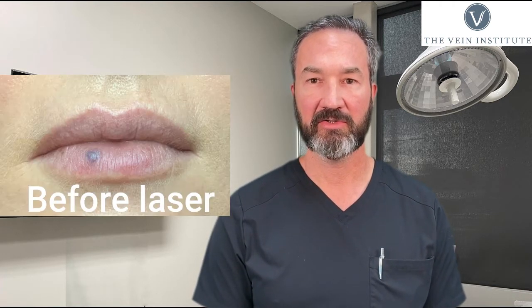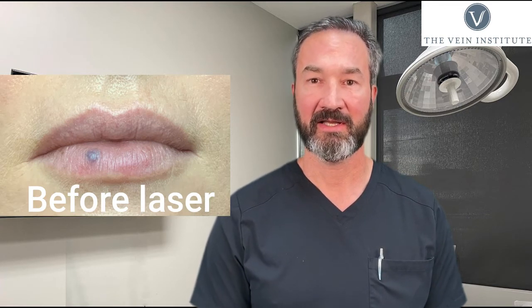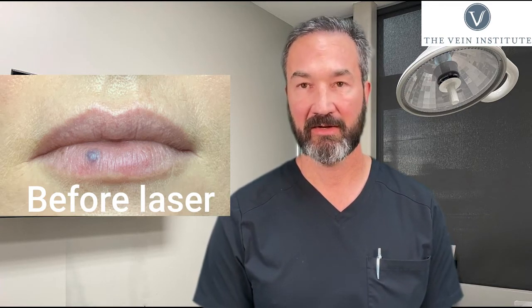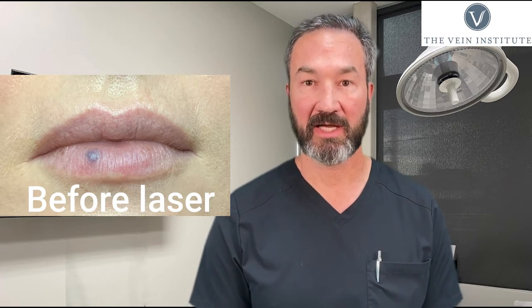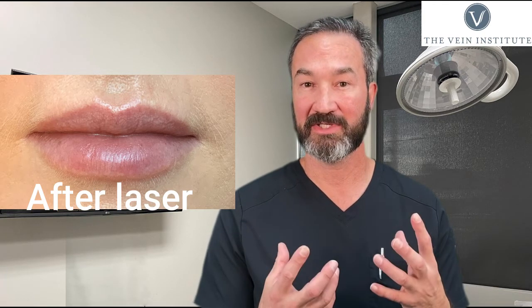It's called a venous lake in the lip. We're going to walk through a couple of patients. First, we're going to show you a young female. Usually by the time they come to us, these have been there for years and years. A lot of people think they're unsightly and they don't like the way they look. They're hard to cover up — a lot of women try to cover them up with thick lipstick.